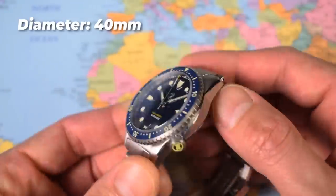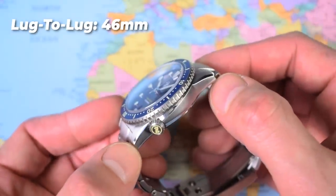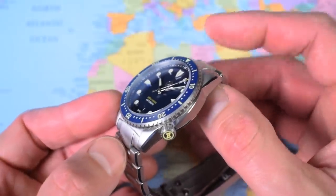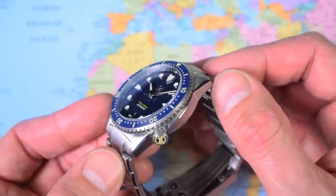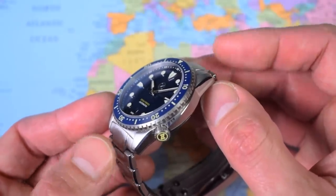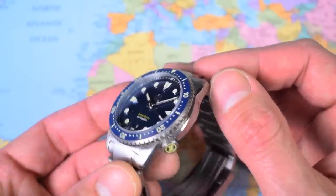40mm in diameter, bang on 14mm thick, 46mm lug to lug — which sounds really compact. However, you can see here the protruding mid-links of the end link, so it wears a little bit bigger. If you have a very small wrist it'll be great on a leather, but the bracelet wears a little larger than that 46mm lug tip to lug tip suggests.